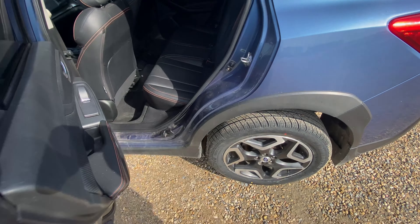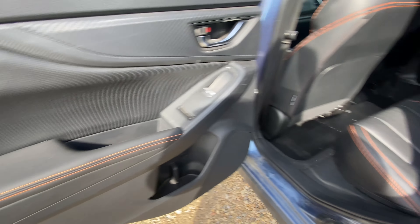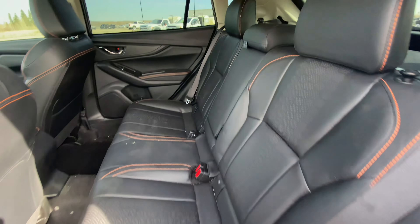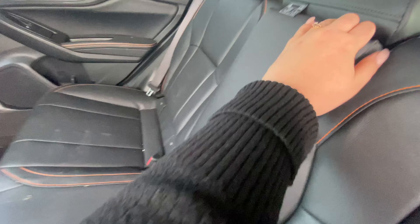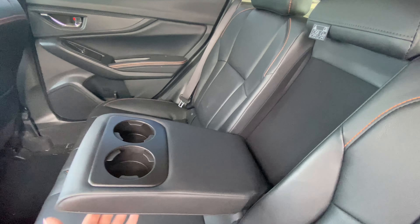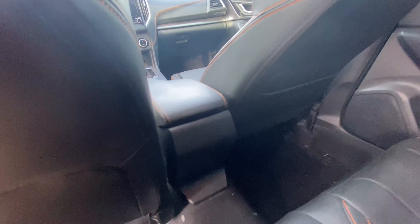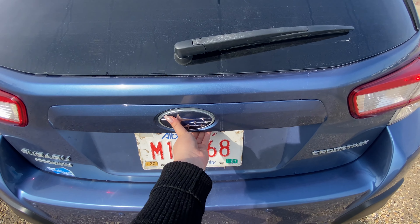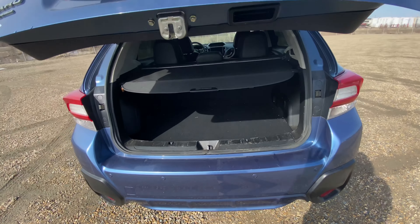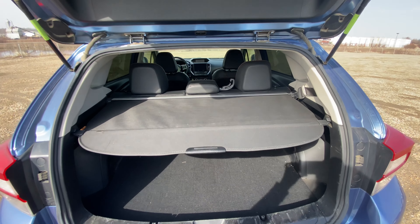Going into the back seats, we again have the pop of color on the trim of the door. Folding down the middle, we have some cup holders and some more space there. And finally, we have a large spacious trunk for all your needs.